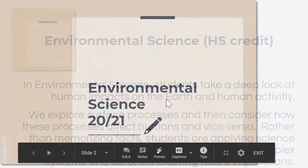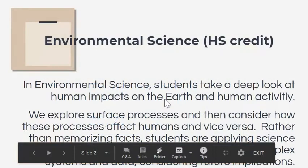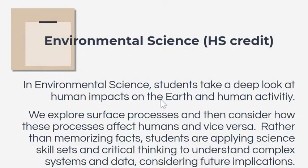I'm talking with you about environmental science for 2021. Environmental science is a high school credit. It may be your student's first high school credit, or it may be something they're taking alongside a math credit, but it is something that is going on their high school transcript.